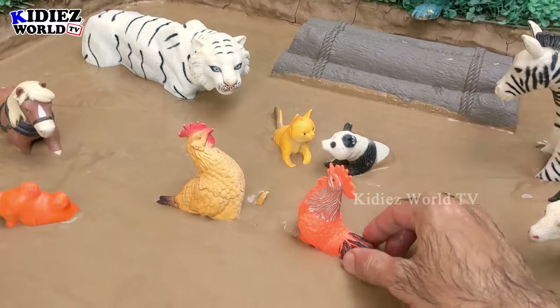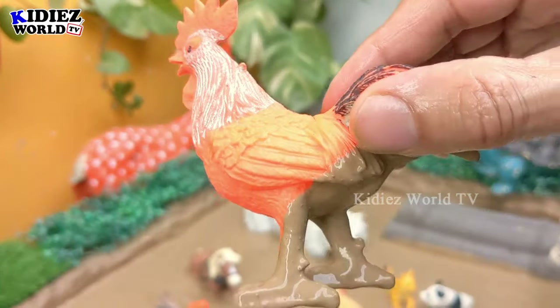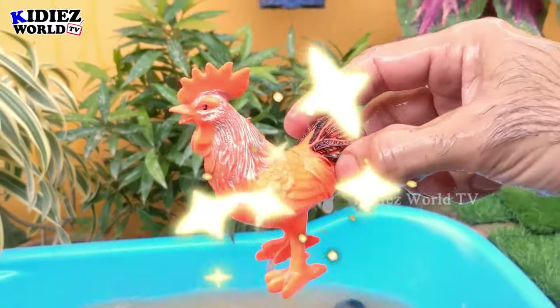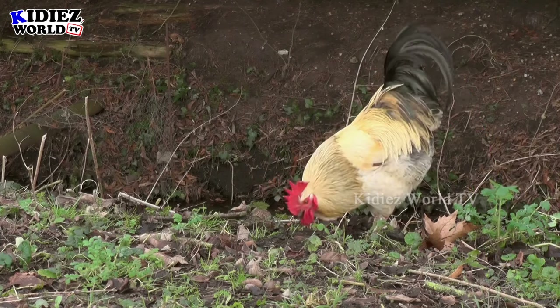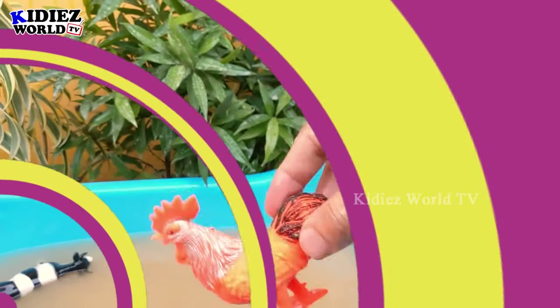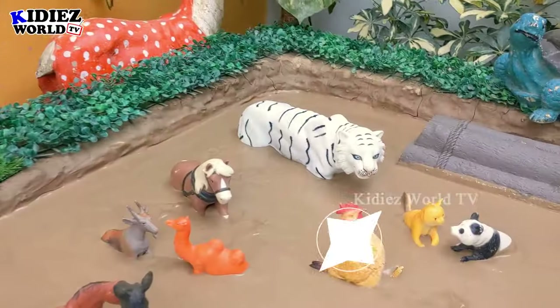And the next one we have is a rooster. This rooster is very dirty — let's make this rooster clean! Here we go, rooster! The cute and colorful animal.